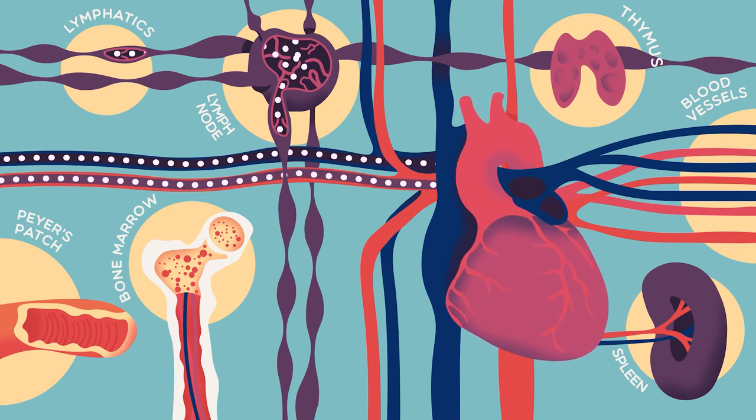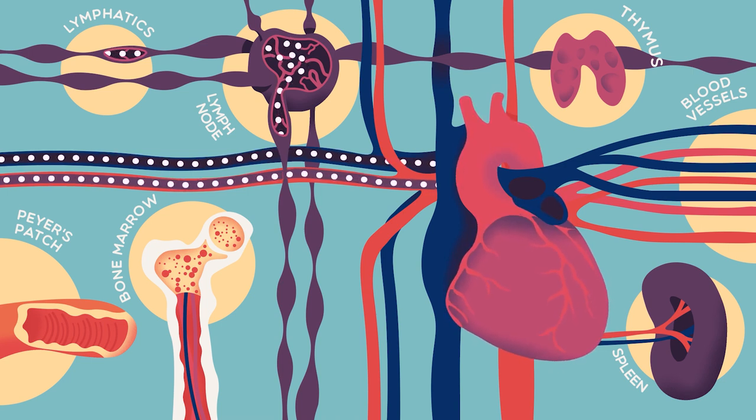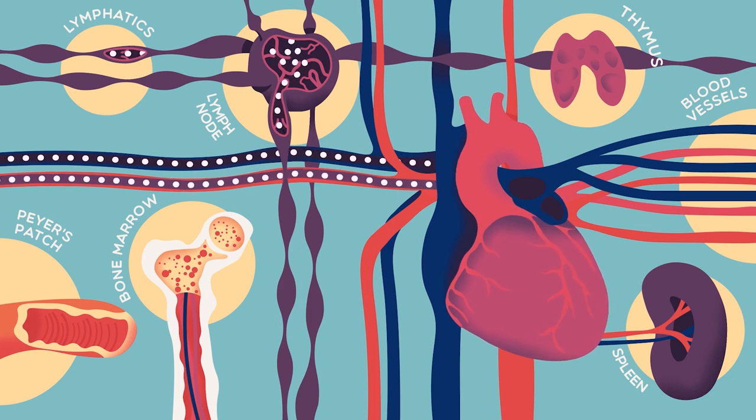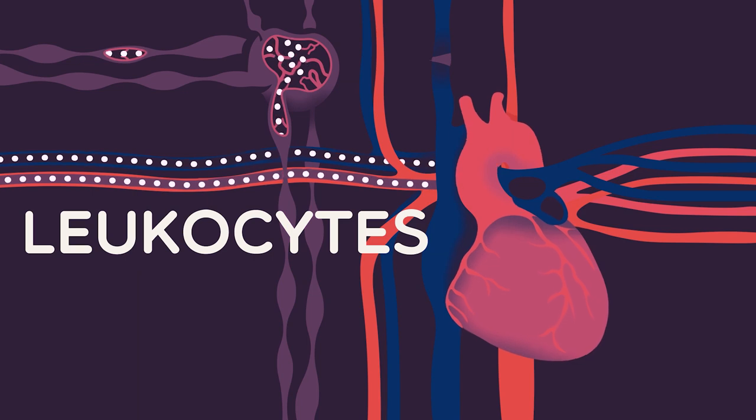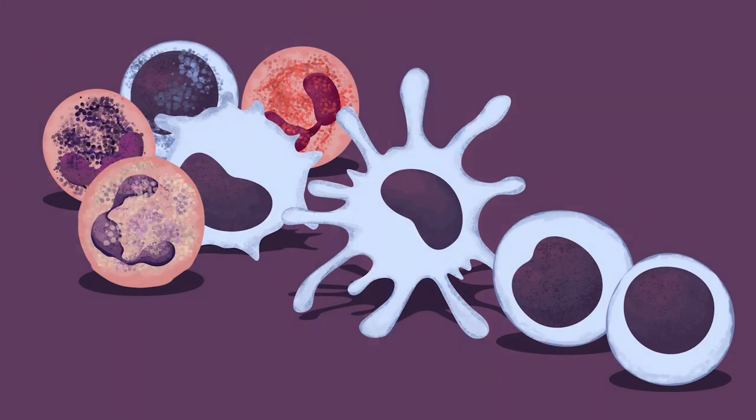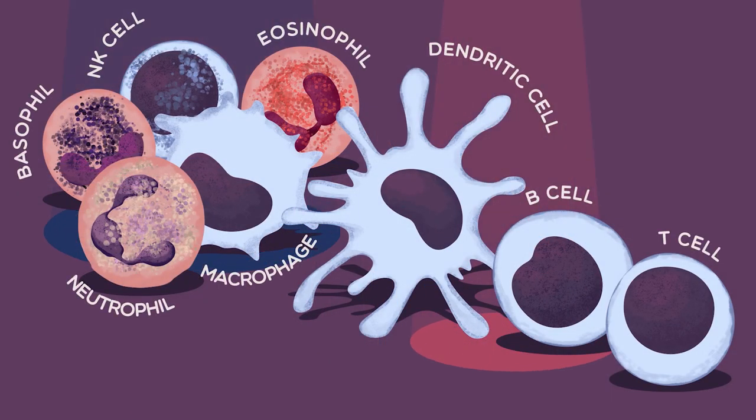The human immune system is composed of a complex network of immune cells, particularly white blood cells, also known as leukocytes. These have many different roles, but ultimately they work together to keep the body safe from potential danger, like a microscopic personal emergency services team.